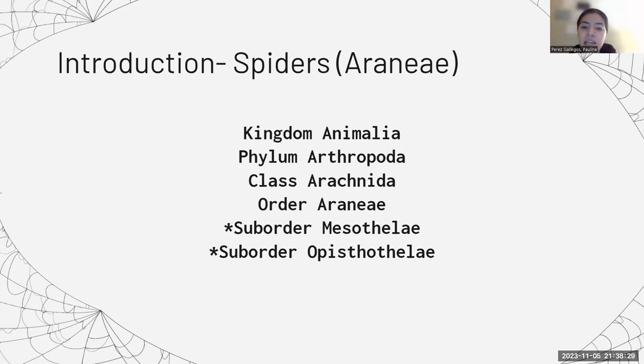This is the classification of spiders. They fall under the kingdom Animalia, the phylum Arthropoda, the class Arachnida, and the order Araneae, which has two suborders: the Mesothelae and the Opisthothelae.